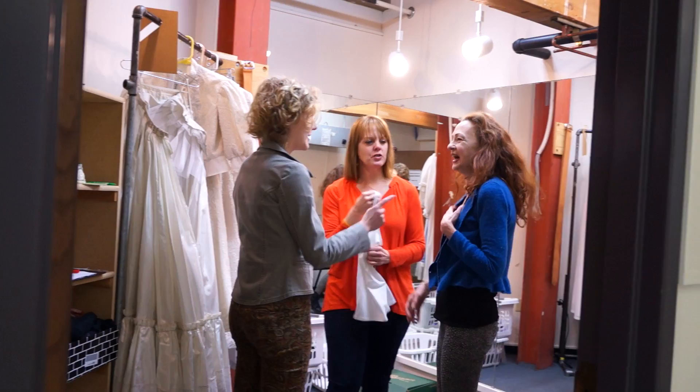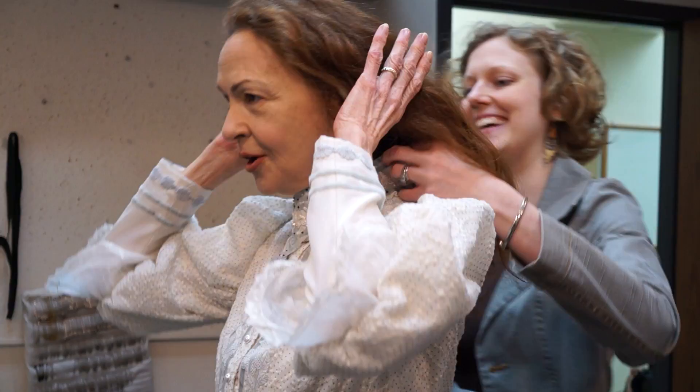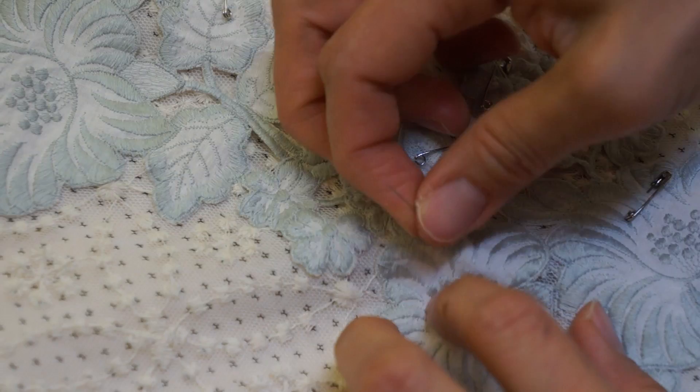Judith Marie Bergen is playing Mary Tyrone, and she is the lone female in this house of big men. With her clothes, I wanted to get at really fine details. We found this vintage lace trim that will go on the dress.